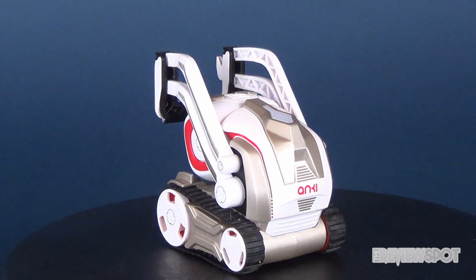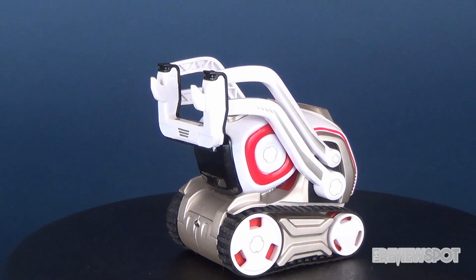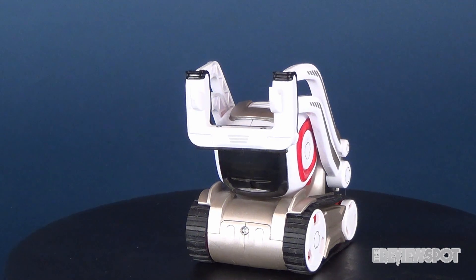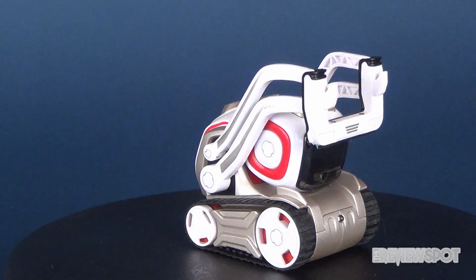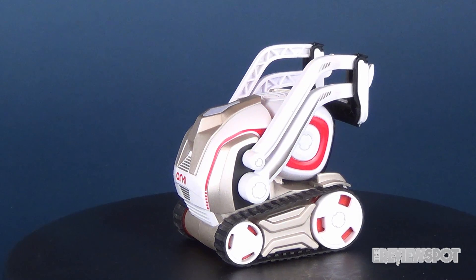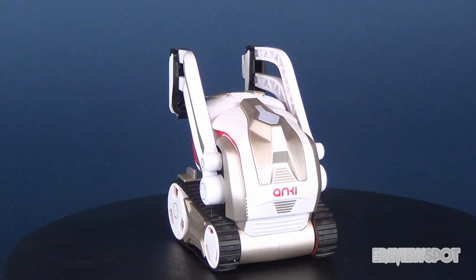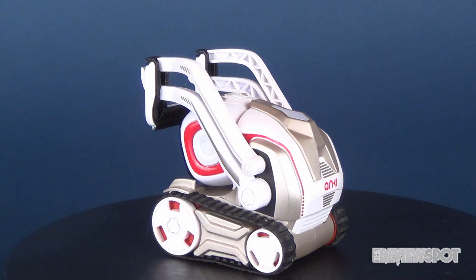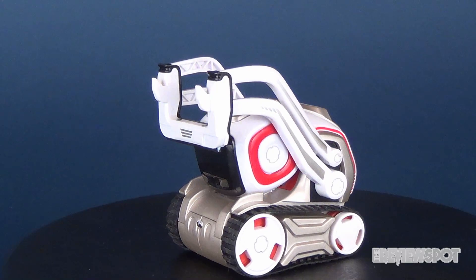Don't let his size fool you — Cosmo is powered by advanced robotics, AI, and facial recognition. In fact, Cosmo has a brain that processes more data per second than all the Mars rovers combined. But smarts aside, he's a small robot with a huge personality. His emotions aren't random. His personality, driven by a powerful AI, is brought to life with complex facial expressions, a host of emotions, and his own voice and emotive language.